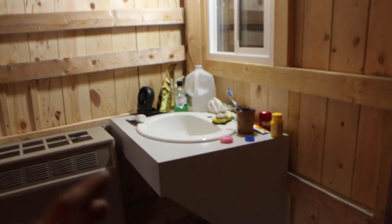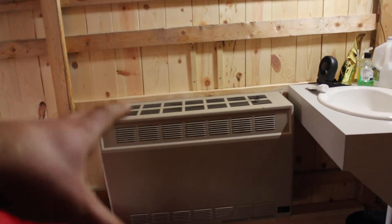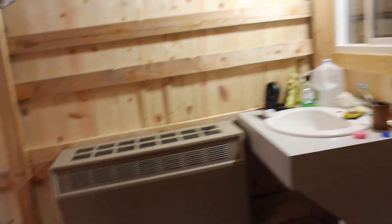I built everything in here — I built the bookshelf, I built the bed. Put a little sink in here. This is the propane heater, it's vintage, it's a 35,000 BTU heater and it's controlled by this little thermostat right here.